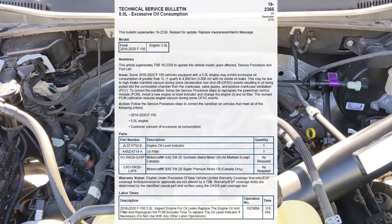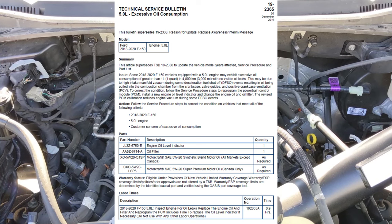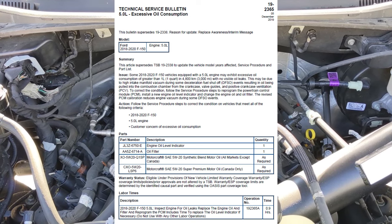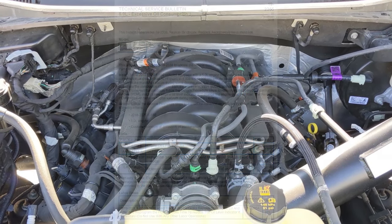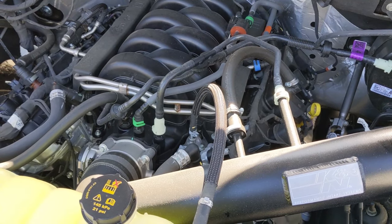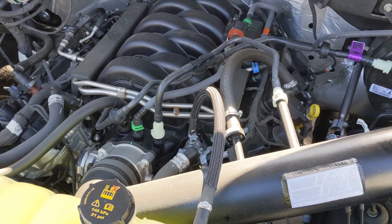The TSB that I had done on this truck is known as the 19-2365 TSB, and this is known in the Ford world as the oil consumption fix on these 5-liter V8 engines. In that 19-2365 oil consumption TSB there are basically two major things that they fix.